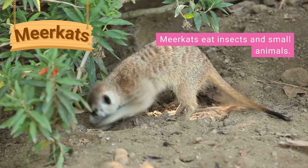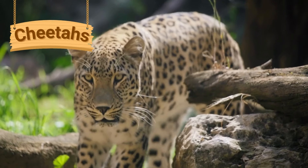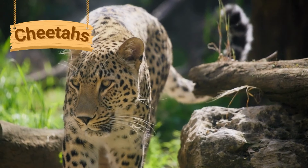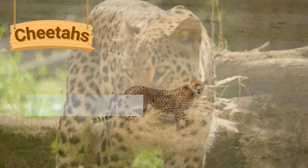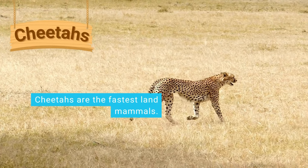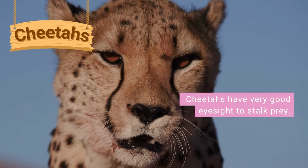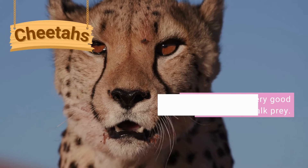Meerkats eat insects and small animals like scorpions. Cheetahs are big cats that have dark spots on their fur. They are the fastest land mammals and can run as fast as 60 miles an hour. Cheetahs have very good eyesight and stalk their prey by hiding in the long grass and trees.